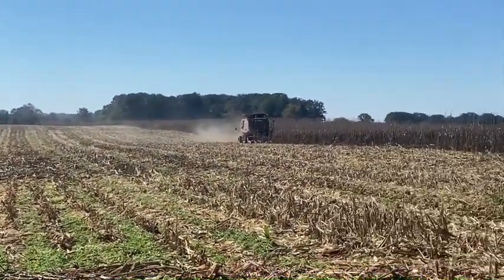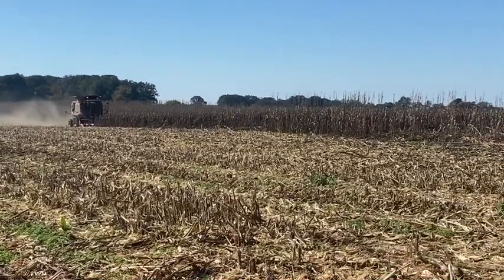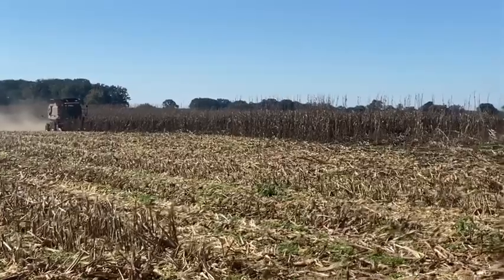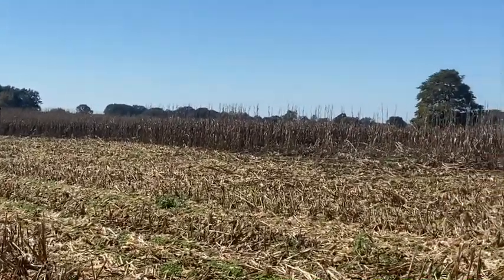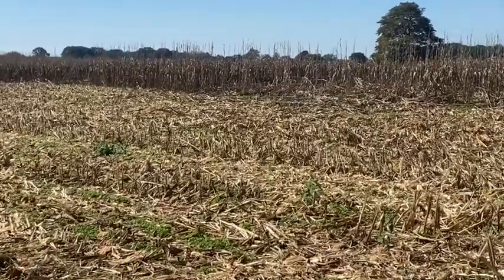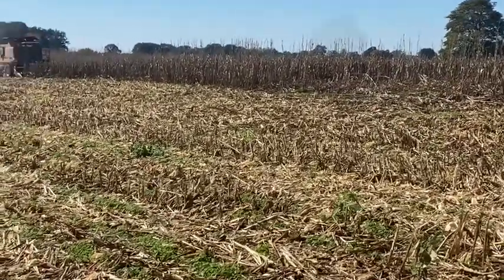Well, they got quite a bit done yesterday or last night. So let's walk over here. We got some downed corn right up here. There we go. Let's see how good of a job he does getting that up.